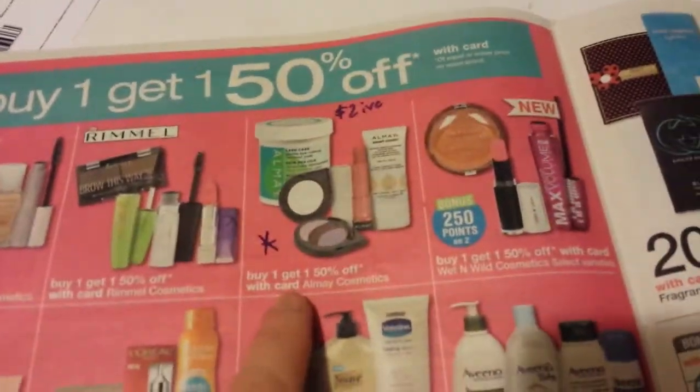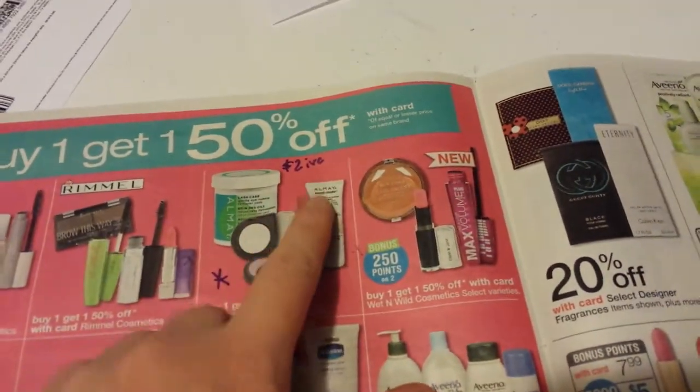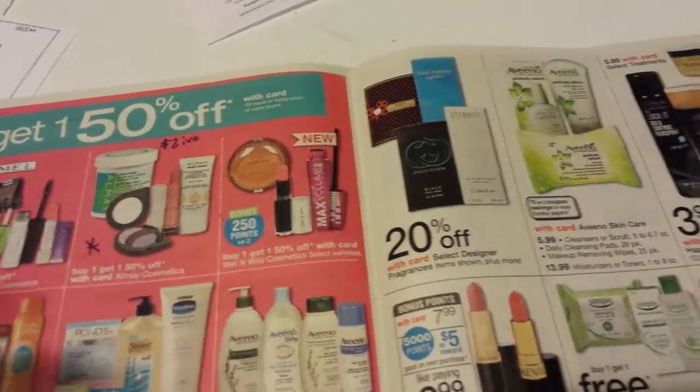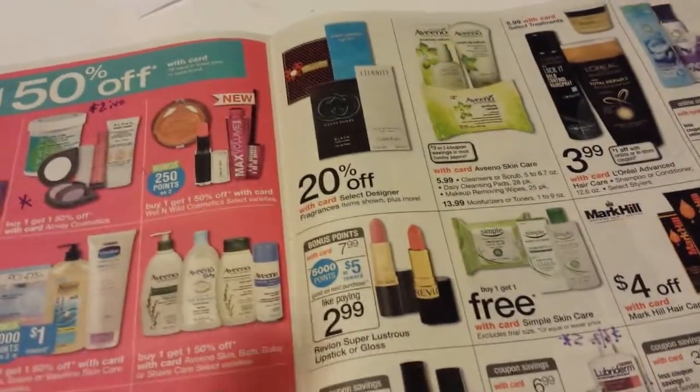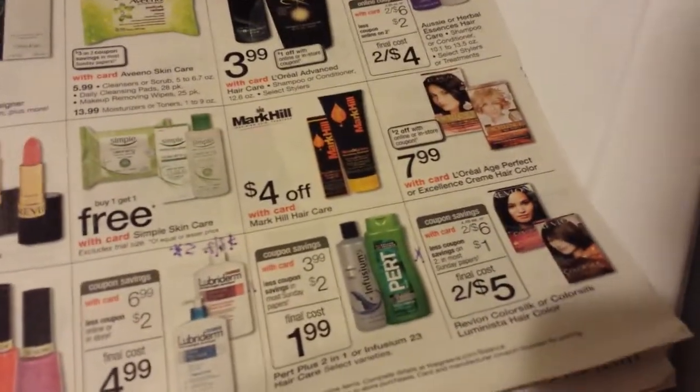The Almay is buy one, get one half off. People on Slick Deals were talking about there being a $2 instant value coupon in the coupon booklet — there's a new one out for July, I haven't seen it yet. So you might look for that.